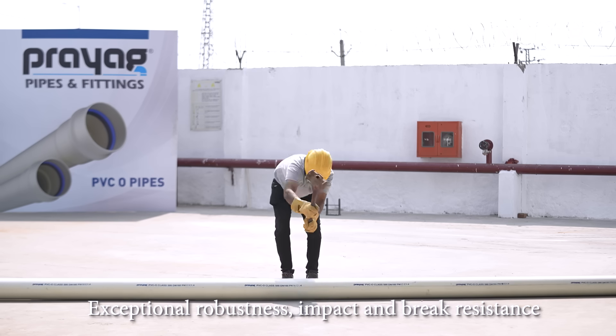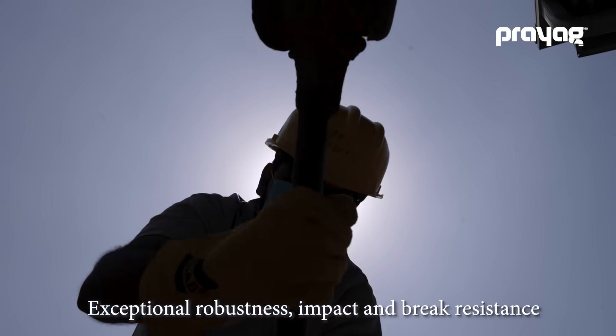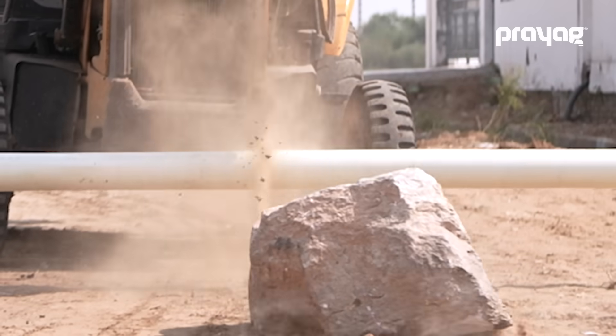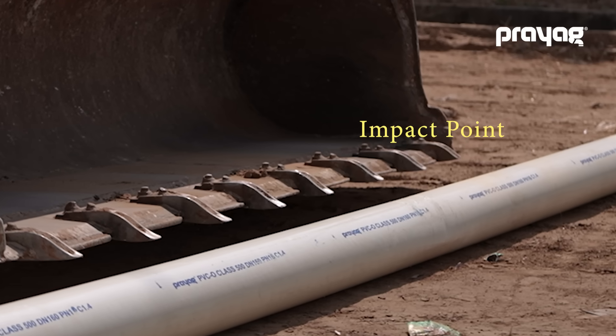They also proved to be exceptionally robust, crack or break resistant when put under hammer blows or heavy rock load drop up to 500 kg from a 3-meter height. In fact, the impact resistance of PVCO is generally at least twice higher than conventional UPVC.